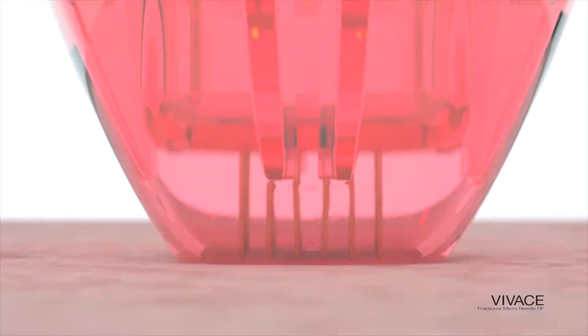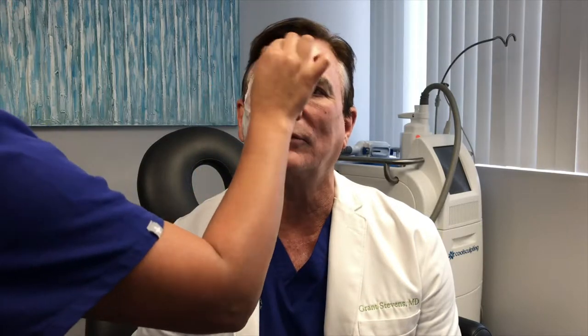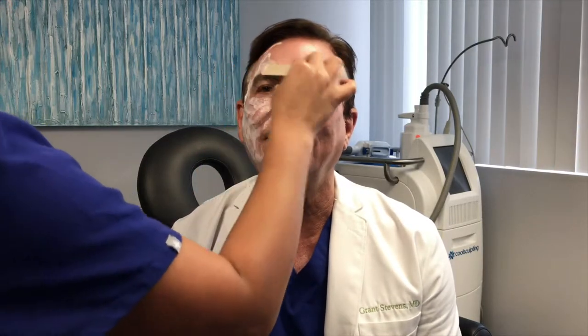There are other devices in the market that have radiofrequency and RF, but Vivace is clearly my favorite. Now the first thing I need to do is cleanse my face, so your skin is perfectly clean before we put on the topical anesthesia. This is the topical numbing cream which is going to put my skin to sleep so I don't feel a thing when I have that wonderful Vivace treatment. This will stay on about 30 minutes and then I'll take it off.